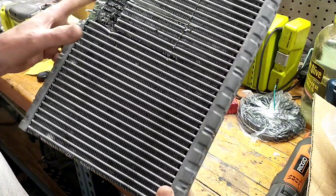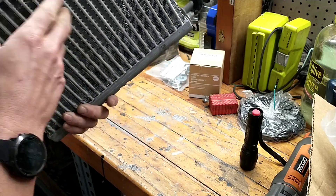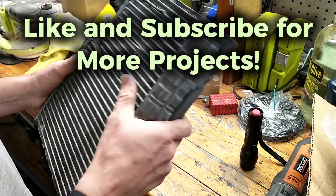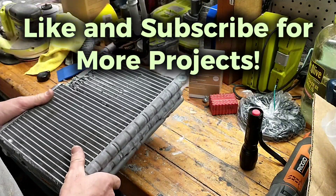I hope that video helps some of you. Subscribe to the channel and drop me a comment if you want to see anything else out of this air conditioning system. Again, it's a BMW G30 — I've got lots of other projects going on, so you never know what you're going to run across.